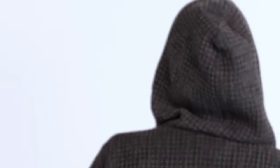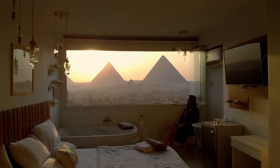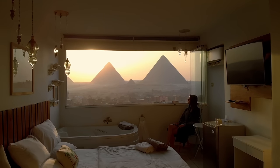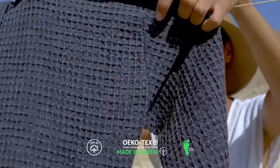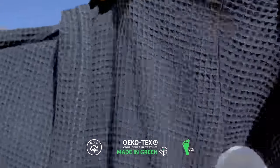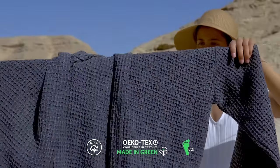We added a double-duty hoodie and deep functional pockets to give you the ultimate in wearable comfort. Made purely of high-grade Egyptian cotton that's responsibly grown, picked, and manufactured in one place to reduce our carbon footprint. We're OEKO-TEX certified, which means our products contain zero chemicals and are safe for you and the environment.